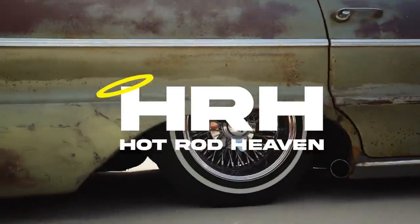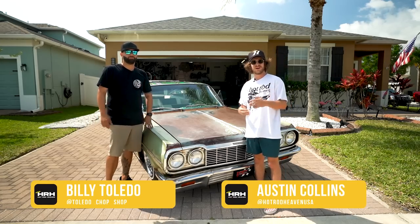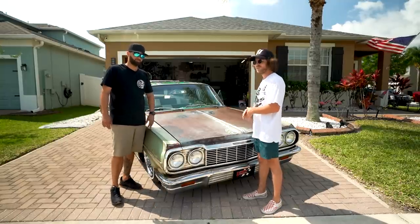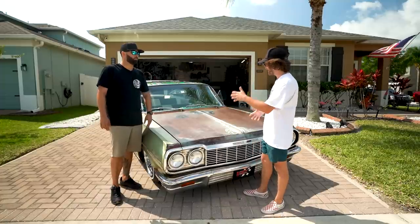What's up guys, this is Awesome with Hot Rod Heaven, back with another video. I'm here with Billy today to talk to him a little bit about his ride. He actually knew Jay — you saw that video with the Nova. I was like, Billy, dude, let's do this car — it's super unique, super cool, a little bit different than what we do on the channel.